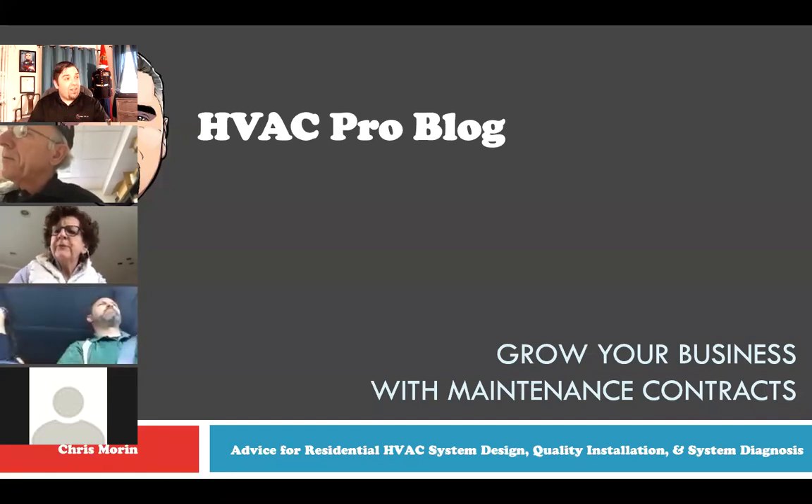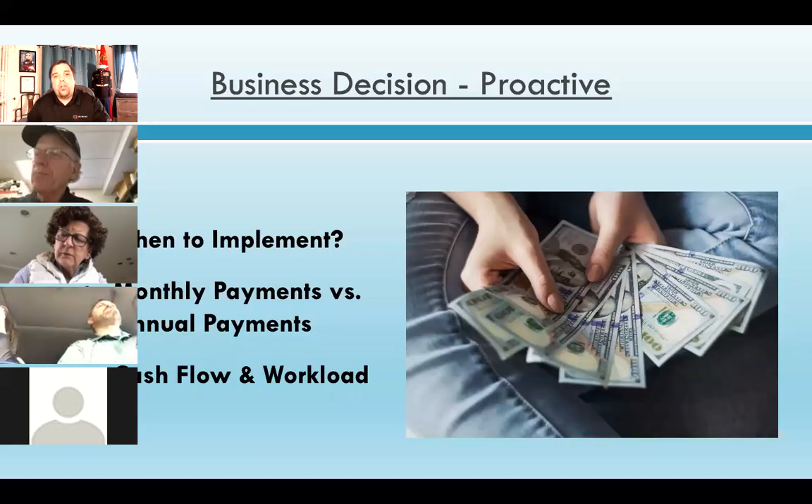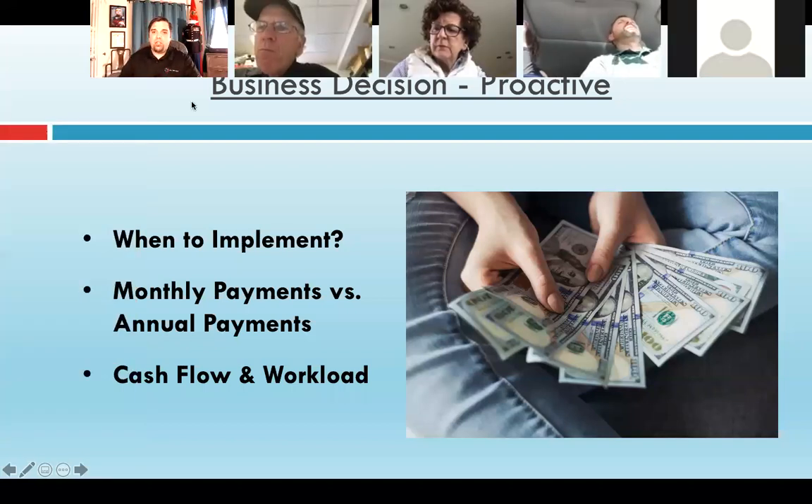Welcome everybody to my office again. I'm Chris with HVAC ProBlog. Today's topic is grow your business with maintenance contracts. This is a very important topic, and I appreciate everybody joining on time. I'm going to move the video so you guys can see the screen.